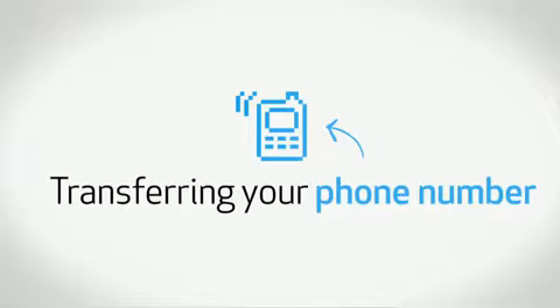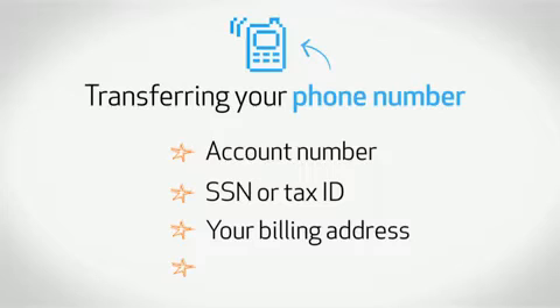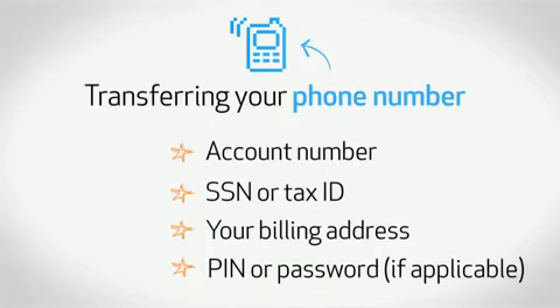If you want to transfer your current phone number, you'll need to bring your account information from your current service provider. That includes your account number, social security number or tax ID, your billing address, and your PIN or password if that applies. Most of this stuff should be on your billing statement, so bring that, because the information has to match the records of your current service provider exactly. If it doesn't, it'll slow down the whole process.